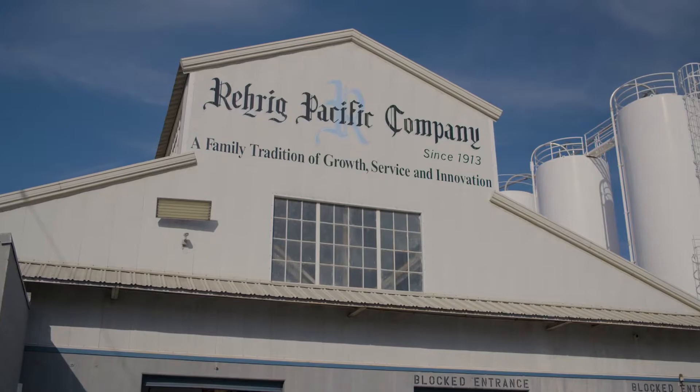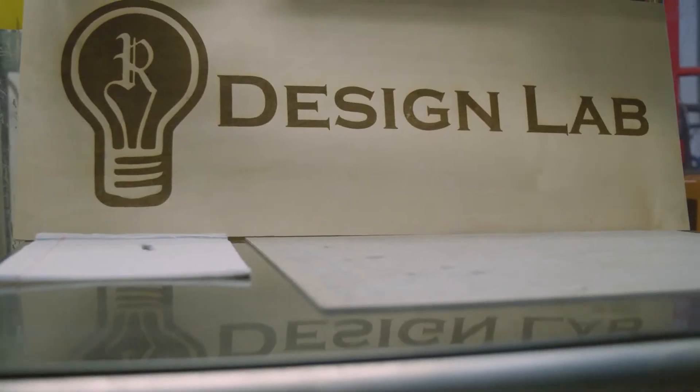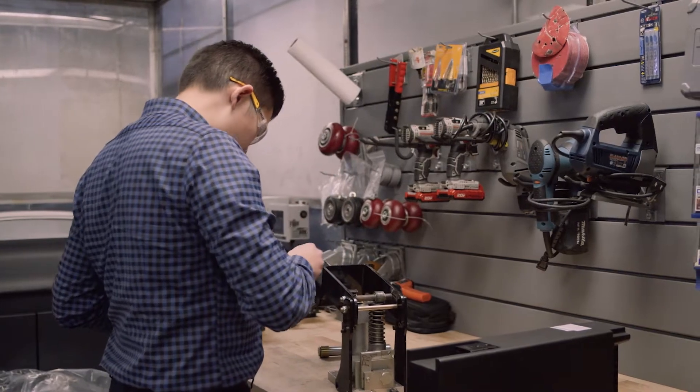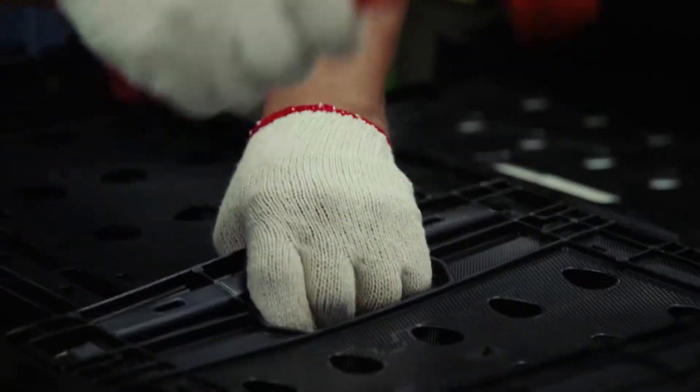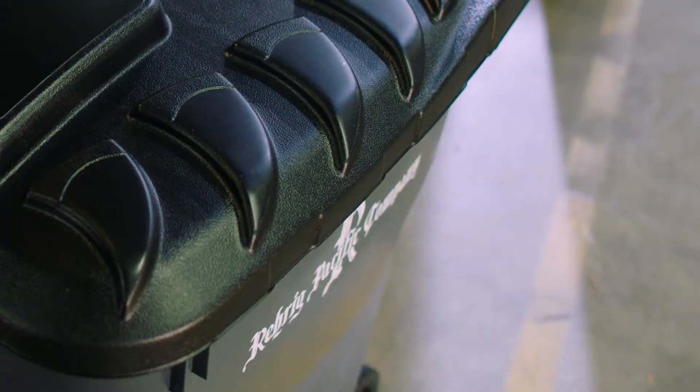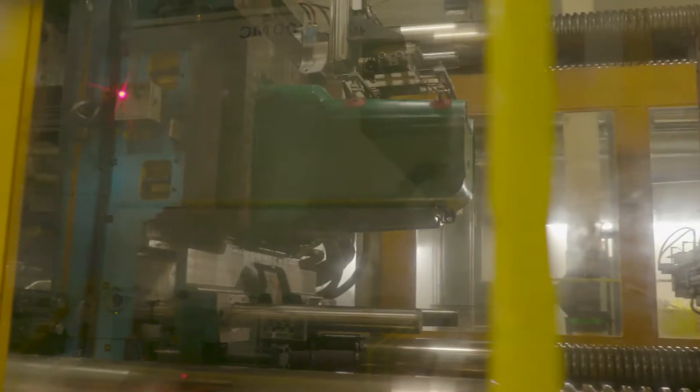The world is waking up to a concept that Rarig Pacific built its business on — that things should be made well and used over and over. Rarig, for 107 years now, has been very focused on the building of returnable assets. Everything that we have ever done has been designed to provide a durable product for our customers.